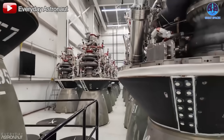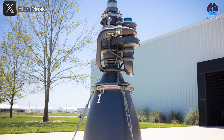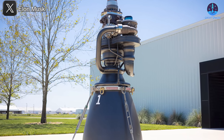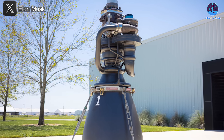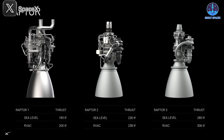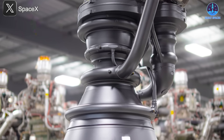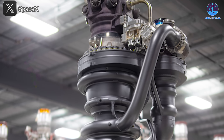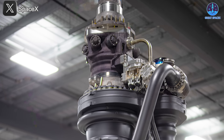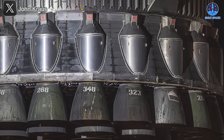With continued progress on Starship, it became clear that even Raptor 2 would eventually need to be surpassed. Enter Raptor 3 — the latest and most advanced iteration. Reports indicate it is capable of producing over 250 tons of thrust, putting it among the most powerful rocket engines ever built. Beyond raw power, Raptor 3 also features enhanced durability and reusability. One of SpaceX's key goals has always been to minimize refurbishment time between flights, as traditional rocket engines require extensive maintenance after each launch, driving up costs and slowing turnaround times.